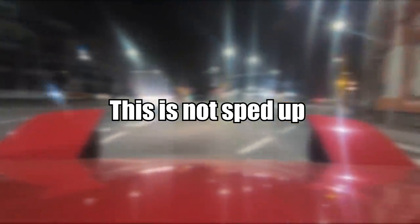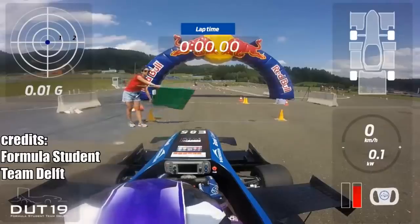This is a Formula Stoom car from a Dutch team, which has four electric motors and can reach 0 to 100 kilometers, or 0 to 60 miles per hour, in just 1.5 seconds. Anyway, this footage is not sped up.